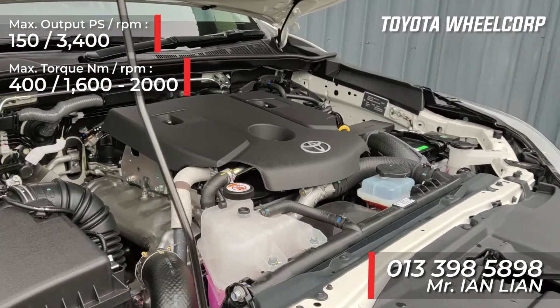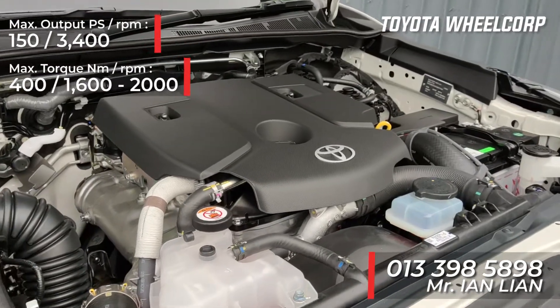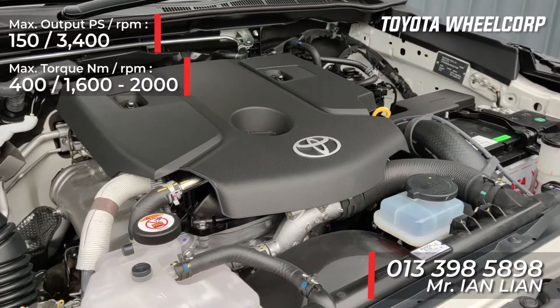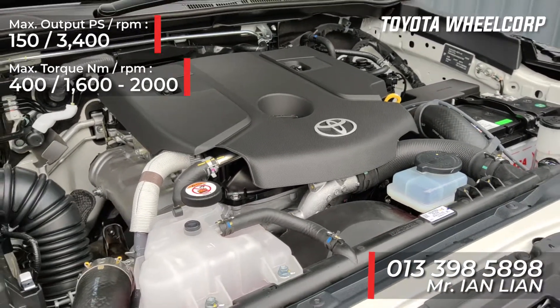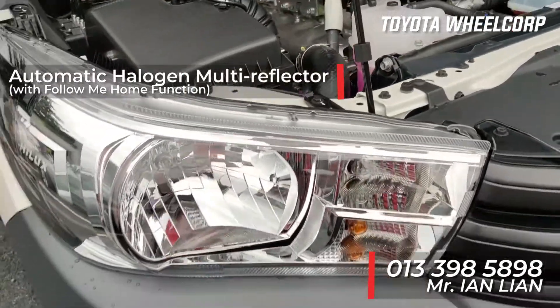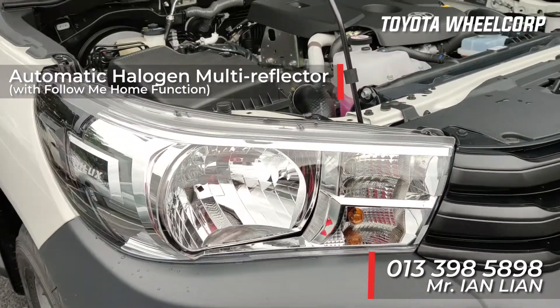Right now our current Hilux goes for 150 horsepower and 400 Nm torque, with a 6-speed manual transmission. Moving to the headlamps, they have already changed to automatic halogen multi-reflector.